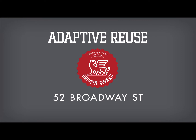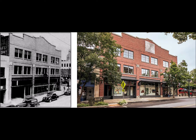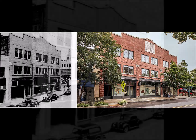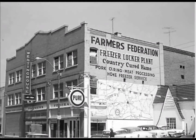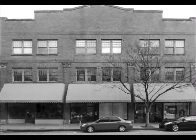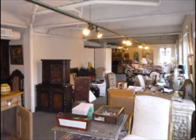Griffin Award Adaptive Reuse, 52 Broadway Street. Originally an automotive dealership built in the 1920s, the building at 52 Broadway Street has had many lives. New owners John and Ann Campbell worked with Samsel Architects to complete this adaptive reuse project that includes an art gallery and an extended stay hotel.